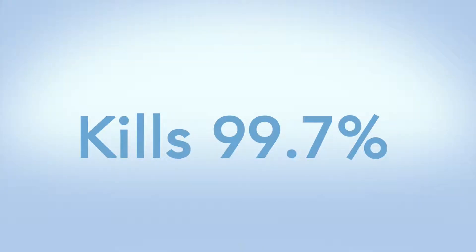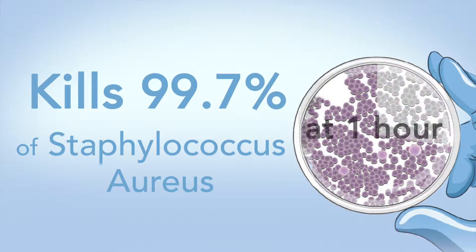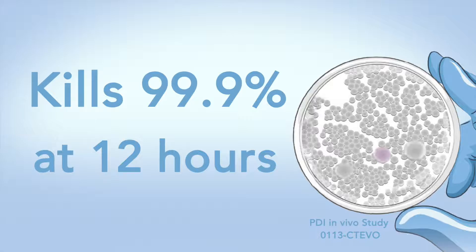The efficacy profile for Fend is 99.7% mean reduction of Staphylococcus at 10 minutes and 1 hour, and then a 99.9% reduction in Staphylococcus at 12 hours. So you have that full coverage.